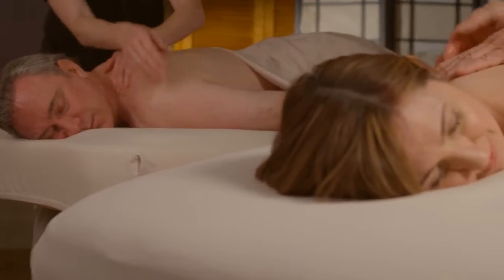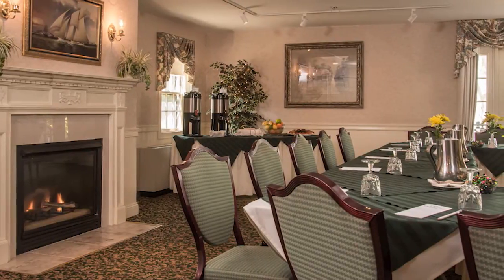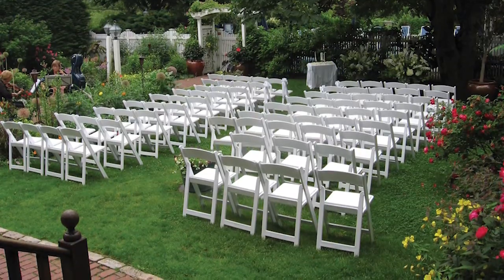Take some time for yourself at our full-service spa, and be sure to swing by the gift shop. Our large, stately spaces are ideal for your next meeting, and we'd love to host your wedding.